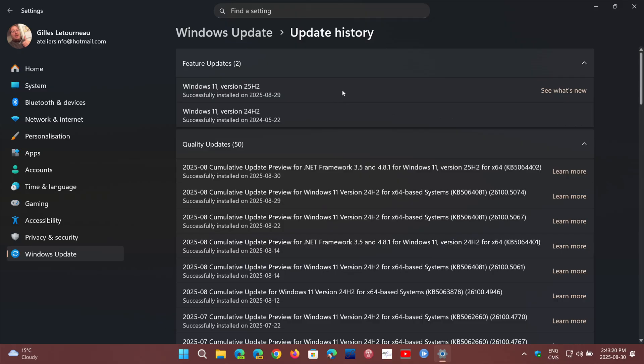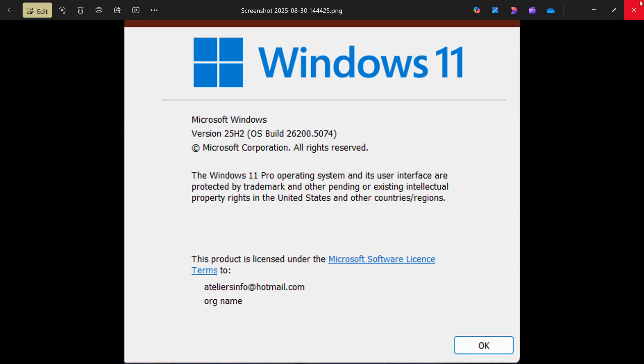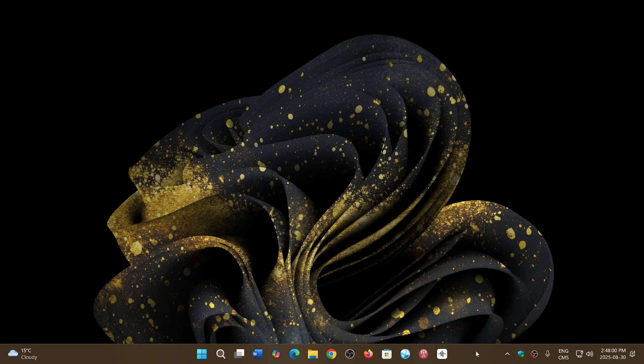Some of the features we talked about in the last few weeks rolling out with 25H2 are actually there now. When I run the winver command it shows Windows 11 version 25H2, which they also call the 2025 Update. If you're on Release Preview, go check — it might be showing up. For regular users it will be released within the next month to month and a half. Please subscribe and give us a thumbs up — thank you for watching.